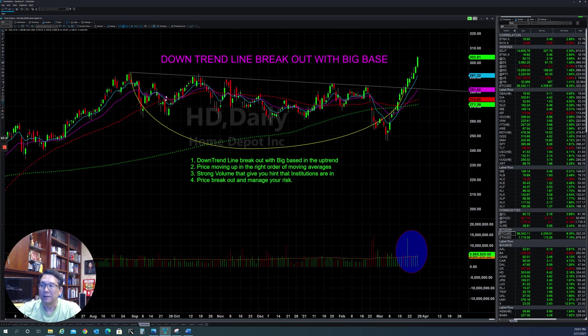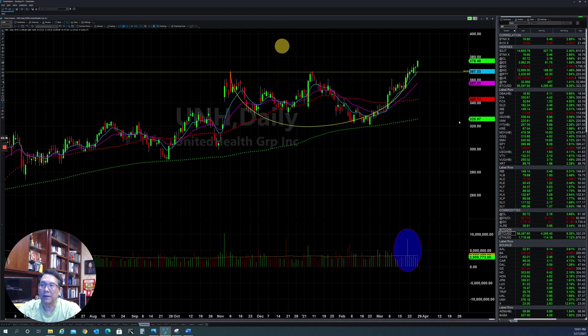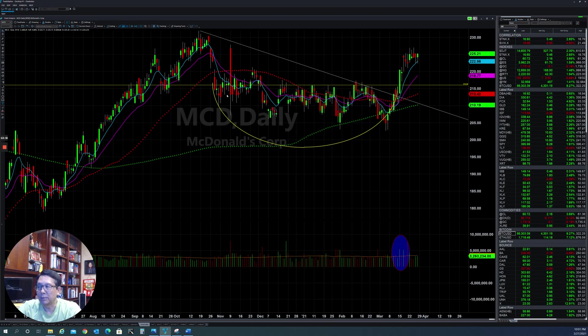This is the first pattern you need to recognize: I call it the downtrend line breakout with big base. You'll be able to find a lot of stocks in this formation that will give you a chance to go higher. Another example is UNS — they built a big round base since last October/November until now, stabilized, and you see a lot of big volume coming in pushing it back up. Now they broke out, meaning the trend continuation is still strong to the upside. Next is McDonald's — another stock I've been showing you. After the breakout you see strong volume coming in, a big base, and it continues to rumble to the upside.